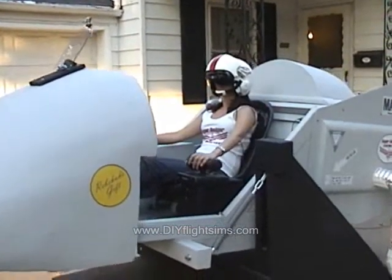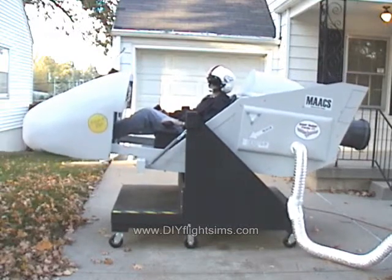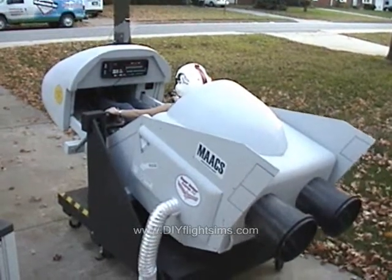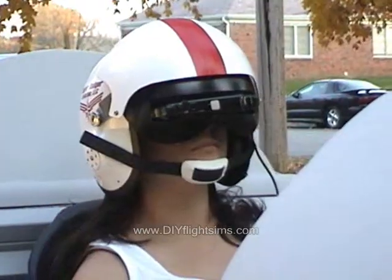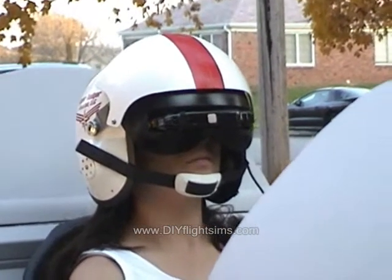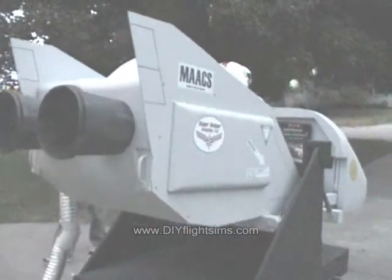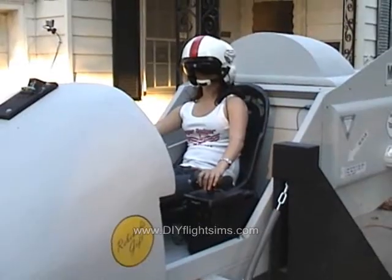The Moving Axis Aircraft Simulator was finished in October of 2008, and this was a time to celebrate. We had overcome many challenges to reach this point. We built and experimented with 12 different designs for our motion flight simulator and had pushed the limits of our little company. Now it was finally done.